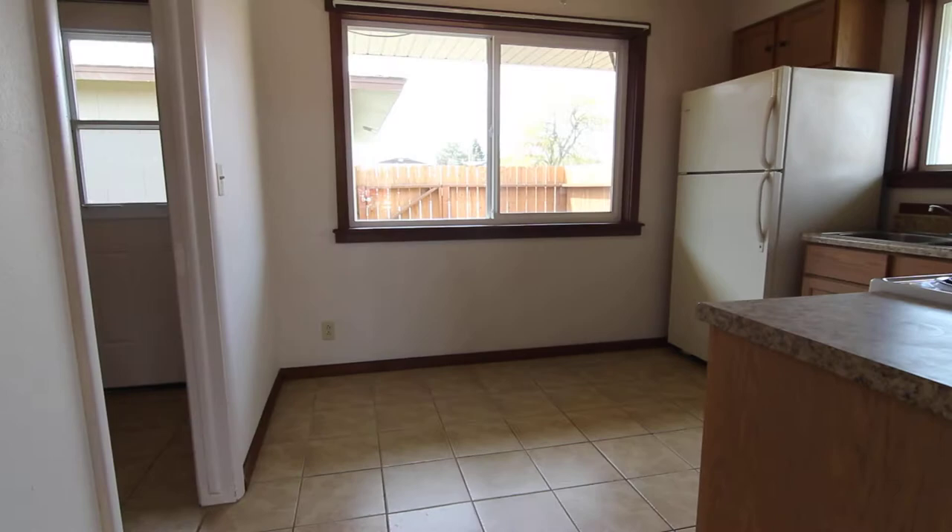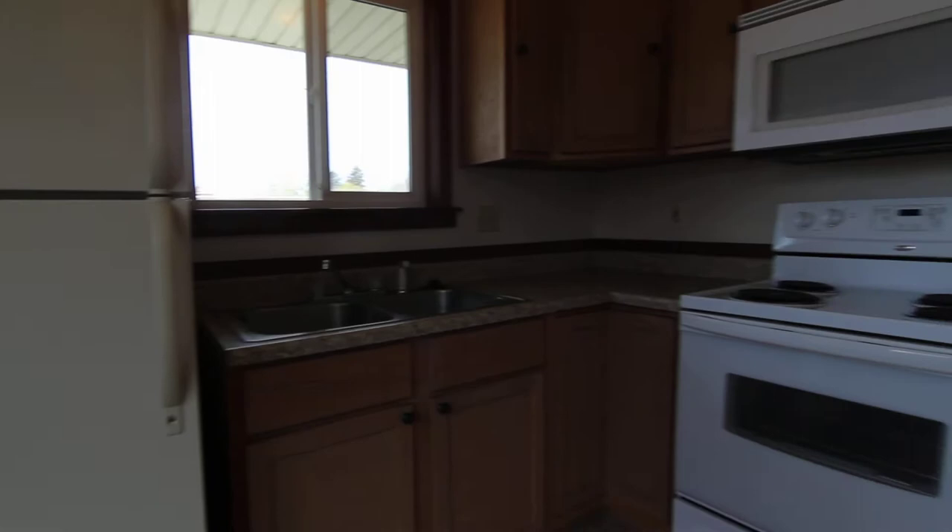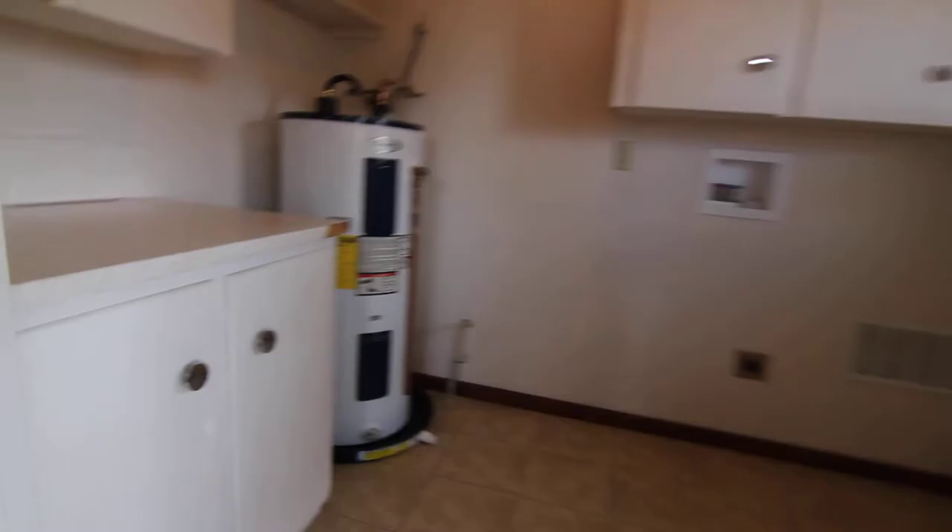Coming back out into the kitchen, you can see this has been updated and renovated as well. There's a large window, and the cupboards and counters are the same modern color as in the bathroom. You've got a window above your sink, newer appliances, and a ceiling fan in here as well.